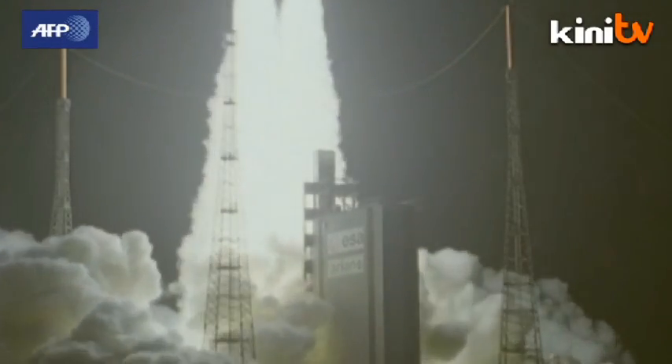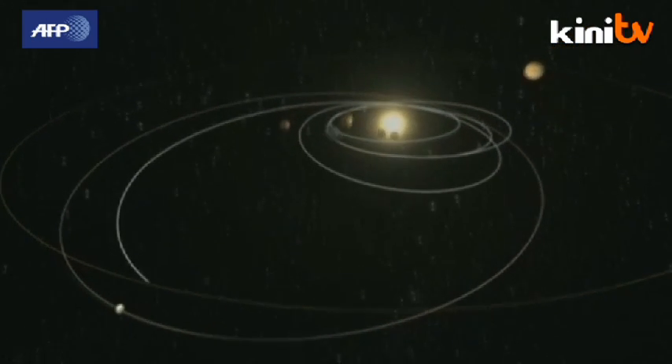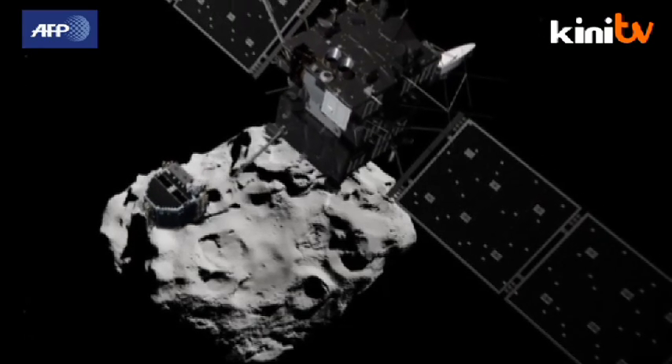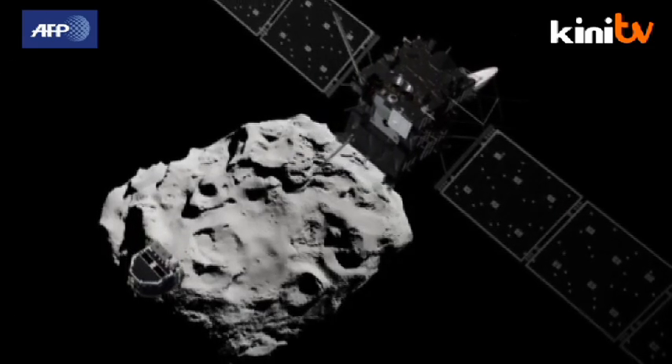It's been a journey of epic proportions, spanning more than a decade and a 6 billion kilometer chase through the solar system. And now the day has finally come. The Rosetta unmanned spacecraft will launch a robot laboratory called Philae, in an attempt to land it on a comet for the first time in history.